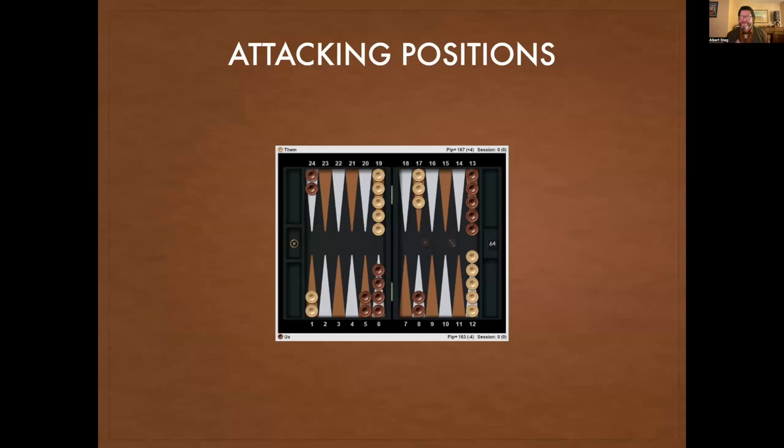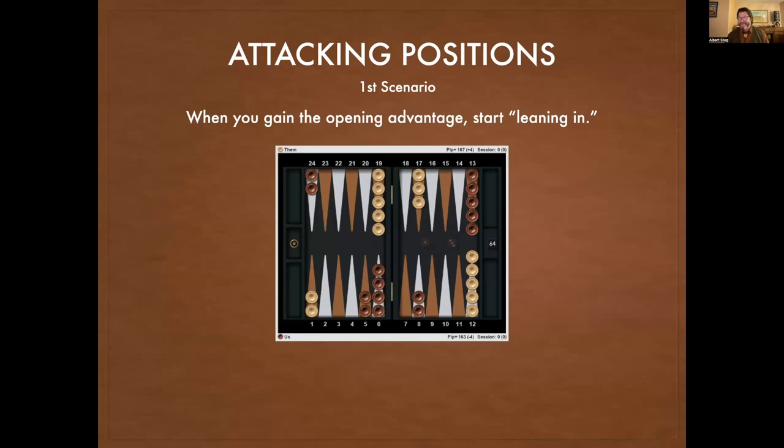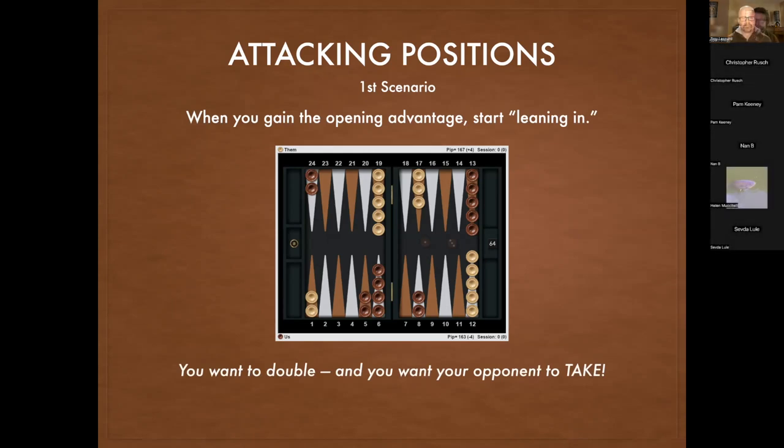Today I'm going to cover two kinds of doubling positions. The first is early attack positions. When you gain the opening advantage — say you roll a 3-1 — you should right away be leaning in, anticipating you might get a chance to double. You want to double and you want your opponent to take. A lot of less experienced players just want to double until the opponent passes and bank that one point — that's not a winning approach. You want to get the cube in at a point where your opponent will take.